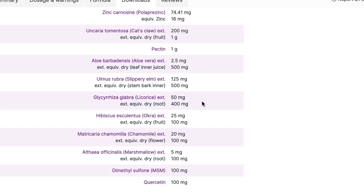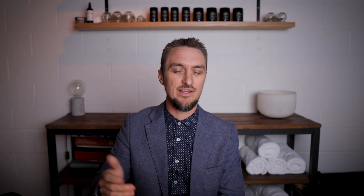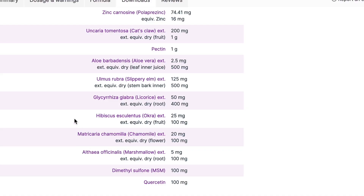You can see a bit of a theme as it goes on — slippery elm, same story: demulcent, soothing, building. Licorice has some similar properties and is potently anti-inflammatory. Same with okra. Chamomile is also anti-inflammatory and helps with digestion, and here it's the inflammation modulator we're looking for. Then marshmallow root as well. So we added that product into the treatment plan.